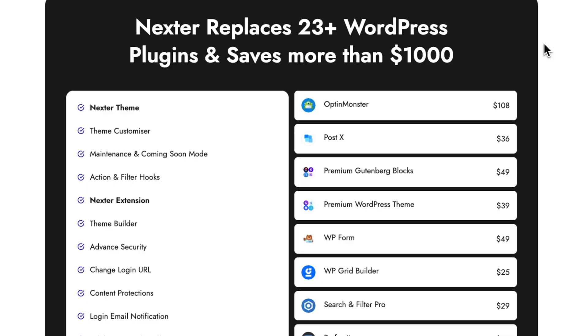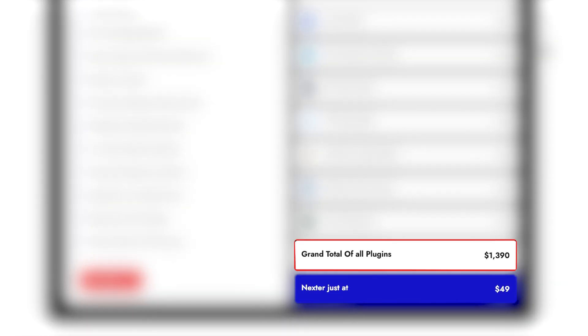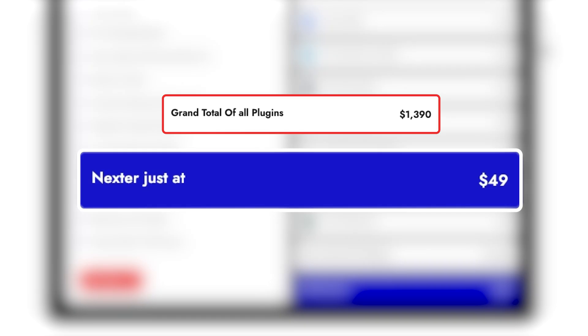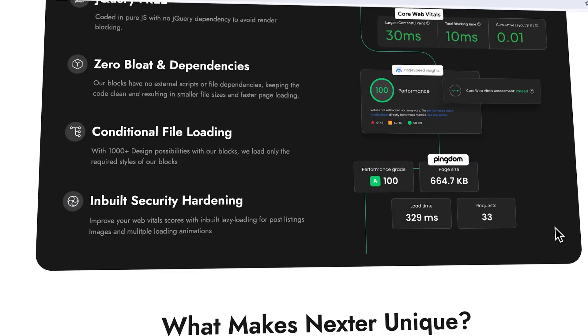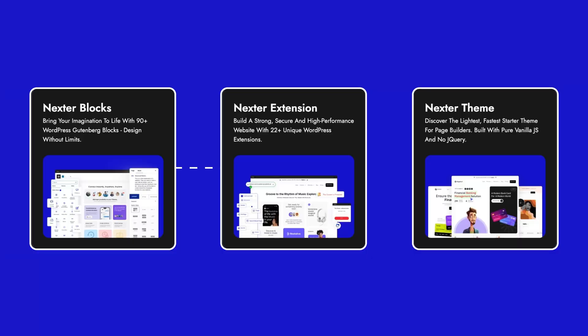When you stack those SEO benefits alongside everything else Nexter offers, the value really starts to stand out. Compare it to buying separate plugins for each of these features and you'd be looking at over $30–$90 worth of tools each. But here, it's all rolled into one single lightweight suite for just $49. Whether you're new to Nexter or already using it, you can rest assured you've made a smart choice — no plugin overload, no wasted budget, just everything you need in one place working seamlessly together so you can focus on building the site you always wanted.